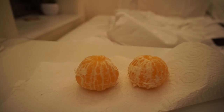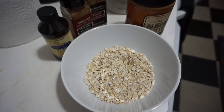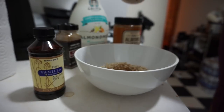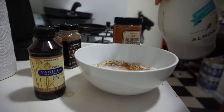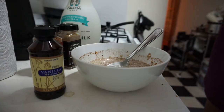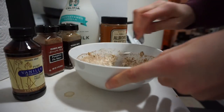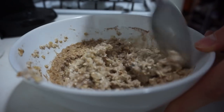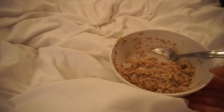I wanted something sweet after dinner, so I had two clementines. I somehow still really wanted oatmeal after all that food, so I threw some oats, cinnamon, and pumpkin pie spice in a bowl, added almond milk, raw crunchy almond butter from Trader Joe's, and some vanilla, then microwaved it. It's not too pretty but it tastes really good and completely filled me up — I like to add a little bit of cold milk on top before bed.